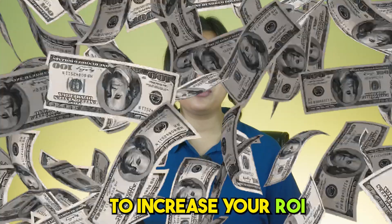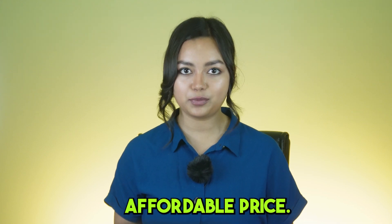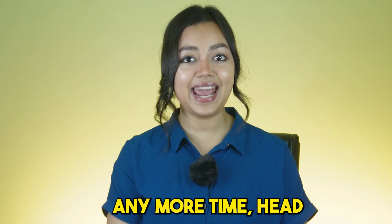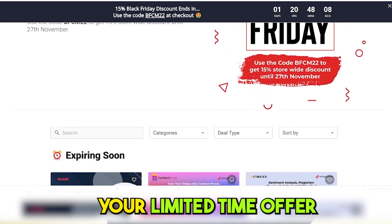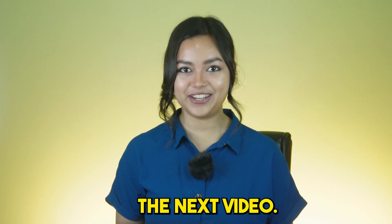Use Socialboo to increase your ROI, as it provides maximum value at a very affordable price. So without wasting any more time, head on to pitchground.com and claim your limited-time offer now. That's it for today, guys — we'll see you in the next video.